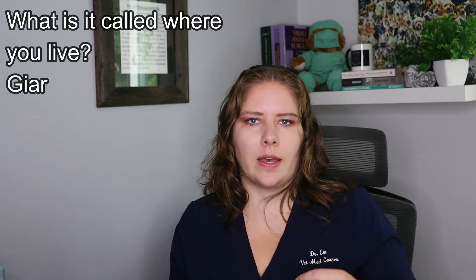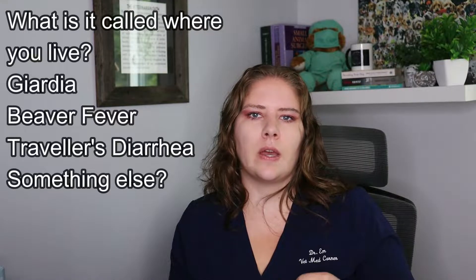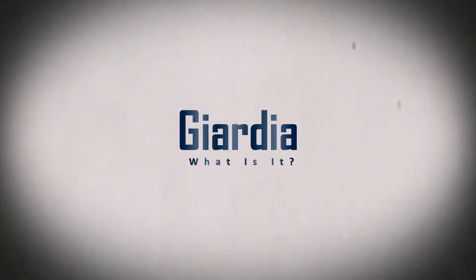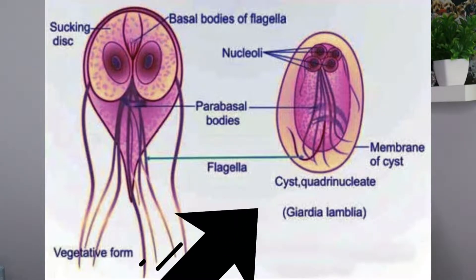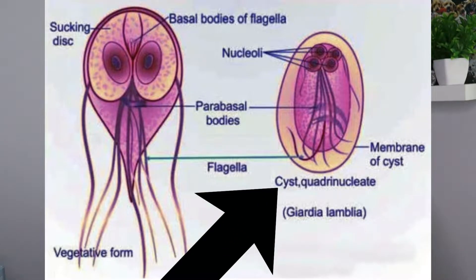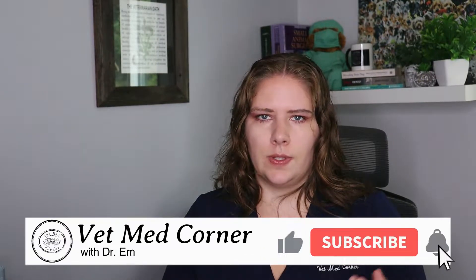Giardia is also known as traveler's diarrhea or beaver fever, but what it is is an intestinal protozoan single-celled parasite. Giardia exists in two forms: there's the trophozoite, which infects the GI tract of the host, and then there's the cyst form that is passed through the host's GI tract and defecated out in the feces.